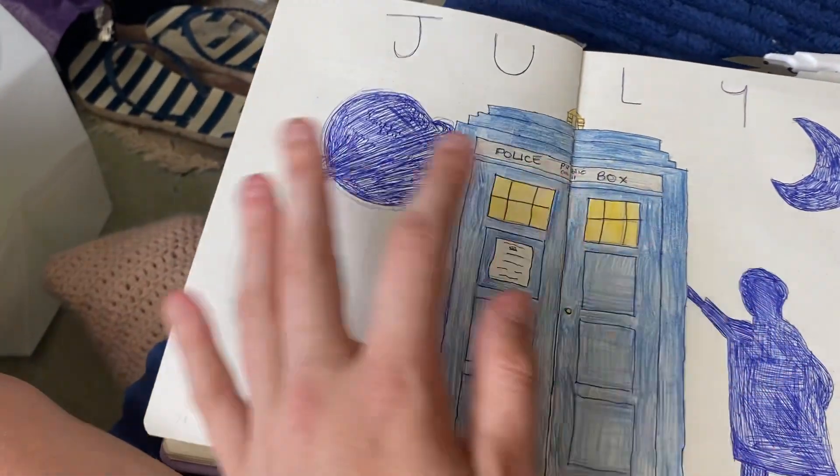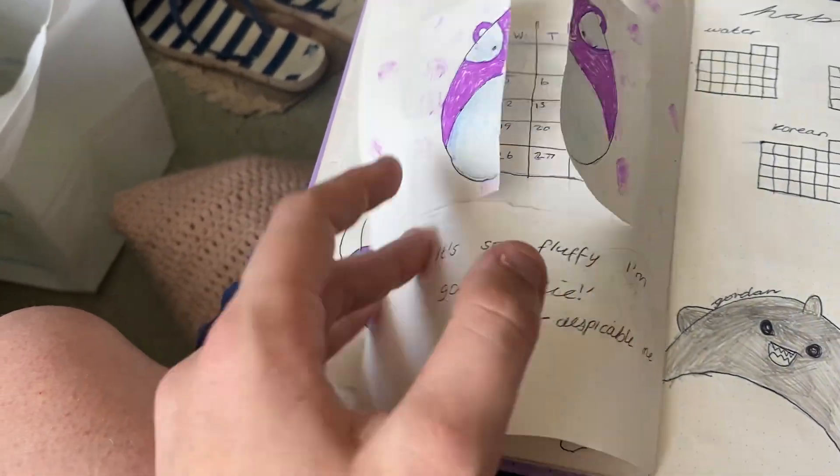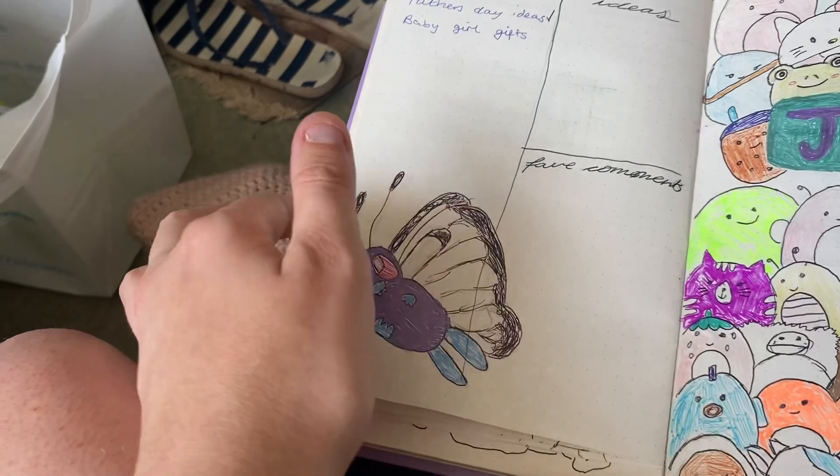And this is my new theme which you'll be seeing next month. So let's go through the last month and see what I put in.